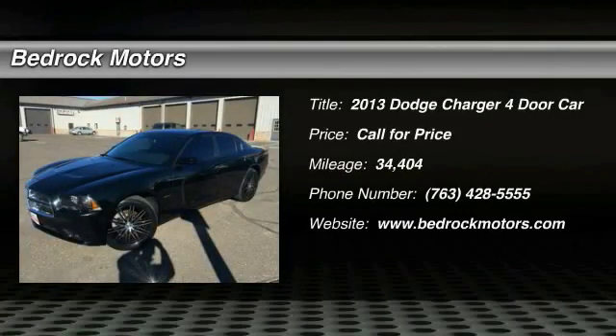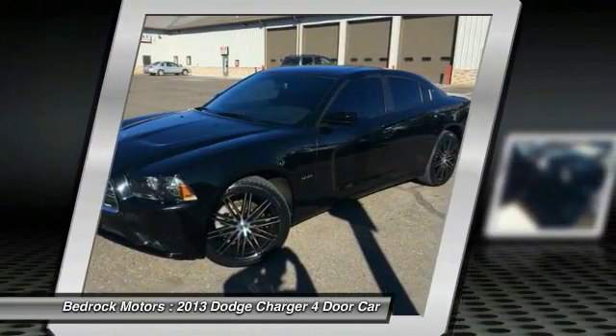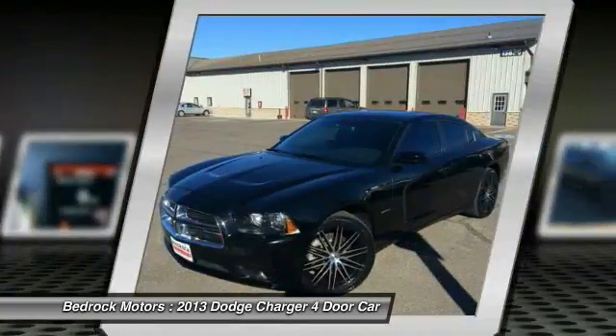The 2013 Charger injects some versatility, comfort and sophistication into your muscle. The Charger is a powerful sedan that excites at every turn. Peace of mind comes standard with Charger's 5-star government front and side impact crash test rating.